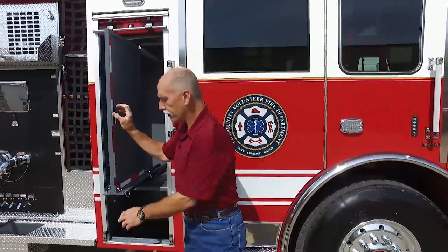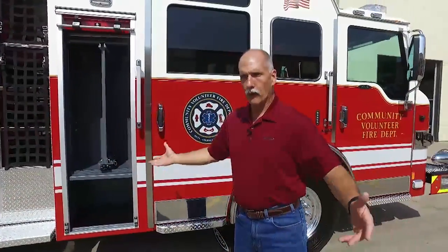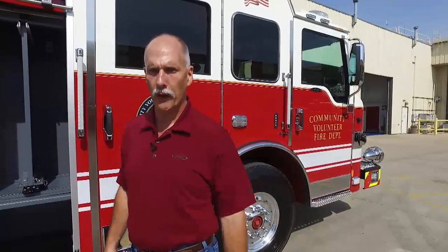Overall, Pierce trucks have been absolutely ideal for our department. We have been utilizing Pierce trucks for several years — pretty much our entire fleet is nothing but Pierce. The reputation of Pierce, the workmanship, and the overall dealings we've had with them have been outstanding. Siddons Morton, our sales group in the Houston area, has been absolutely perfect to work with.